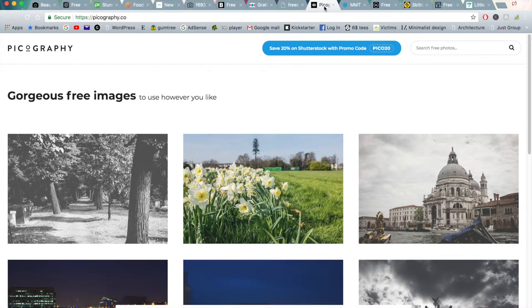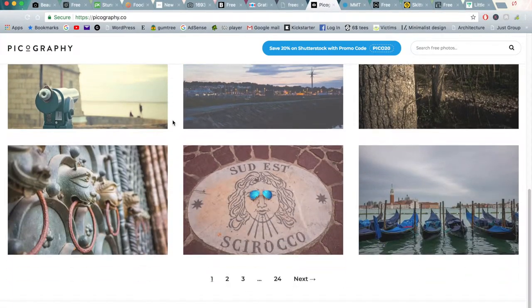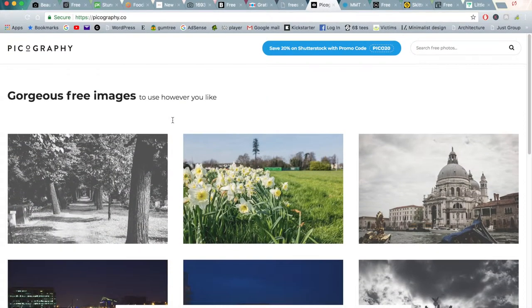Moving on to the next one is Pickography.co. This is another gorgeous free image website — again very much like Unsplash. But if you can't find your particular image on any of these other sites, you can always move your way down the line and hopefully find that perfect image that will fit well into your project.